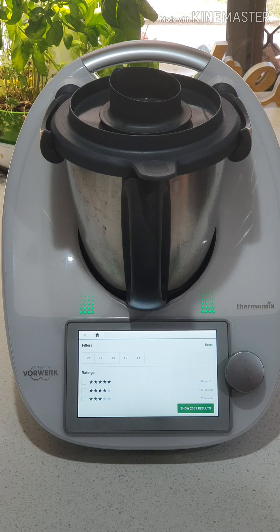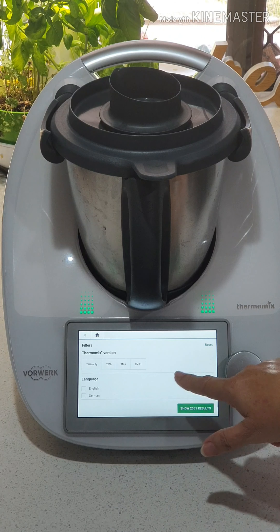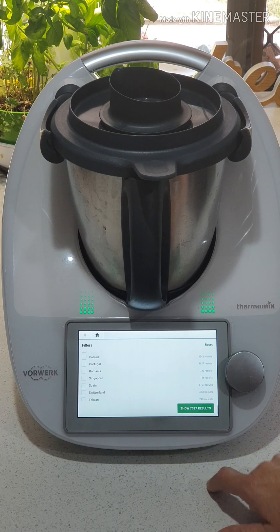Ratings — this is fairly new, so when you invest in your Thermomix and you cook something you like, make sure you rate it for other people. We've got your Thermomix version, and then down here we can go to other countries. I normally just do UK and USA because they all come up in English.